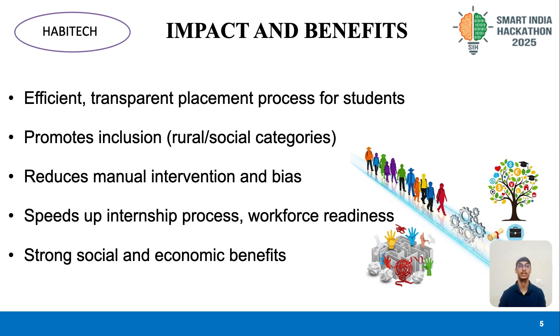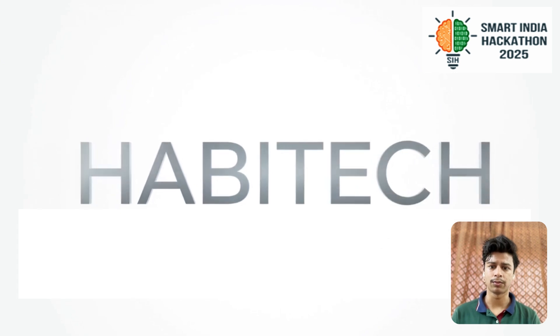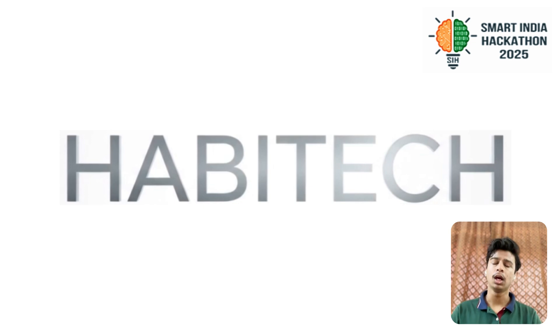In the long term, this contributes to stronger social and economic growth for the nation. In conclusion, Habitag is more than just a project for the Smart India Hackathon — it's our vision for a fair, transparent, and efficient internship allocation system that benefits students, organizations, and the nation as a whole. By combining AI-driven decision-making with a user-friendly interface, we have created a solution that is scalable, adaptable, and socially impactful. We are confident that with the right support, Habitag can be implemented on a large scale to transform how government internship programs function. Thank you for your time, and we look forward to contributing to the mission of building a smarter and more inclusive India.